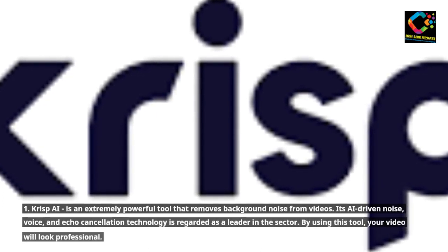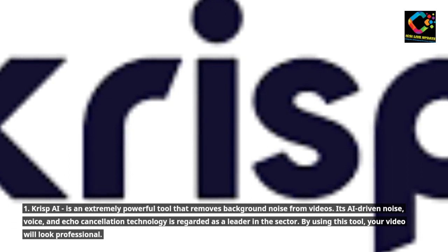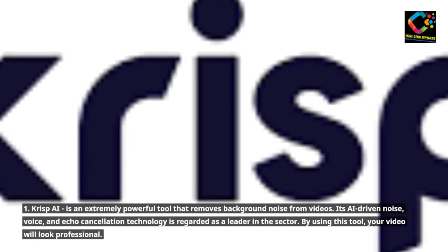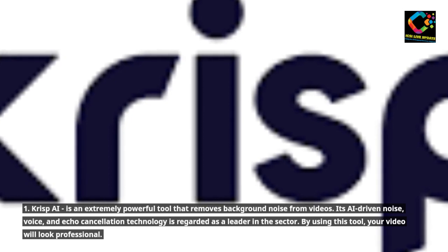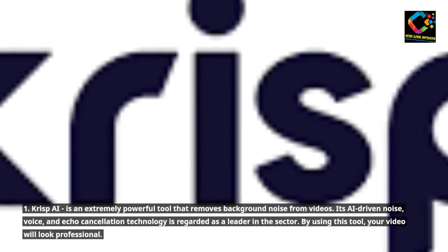1. Crisp AI is an extremely powerful tool that removes background noise from videos. Its AI-driven noise, voice, and echo cancellation technology is regarded as a leader in the sector. By using this tool, your video will look professional.